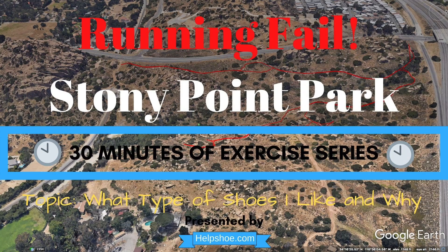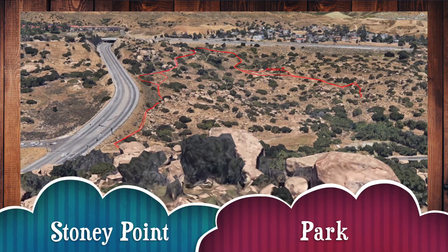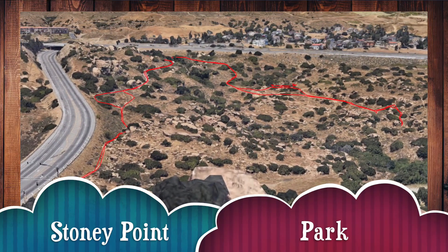Chris here from HelpShoe.com. I had a failed day running at Stony Point Park. I kept getting lost, and the more I looked at my GPS the more I got lost.